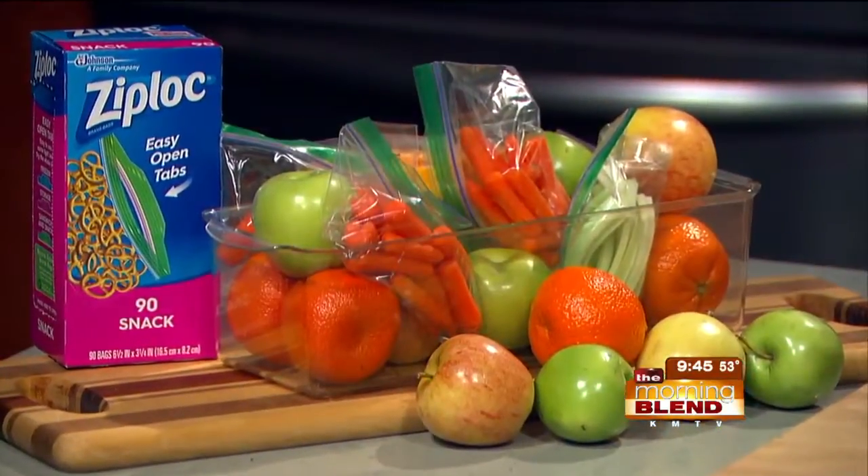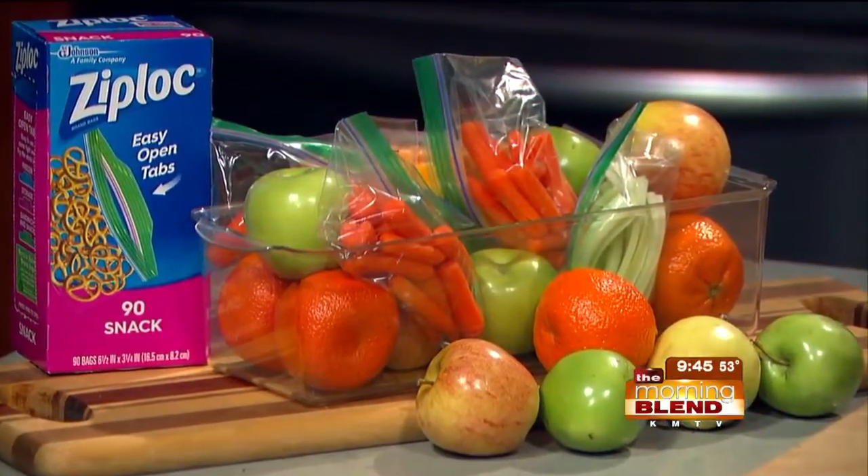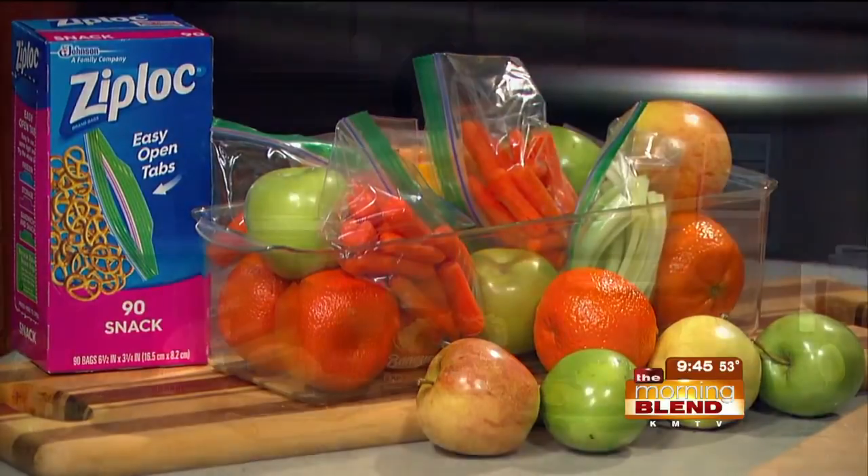Let's start with snacks. Since moms want snacks for kids that are easy to make and also nutritious, just bundle plenty of cheese sticks, fresh fruit, and pre-cut raw veggies together in a large container and place them in the fridge so kids can serve themselves when it's snack time.